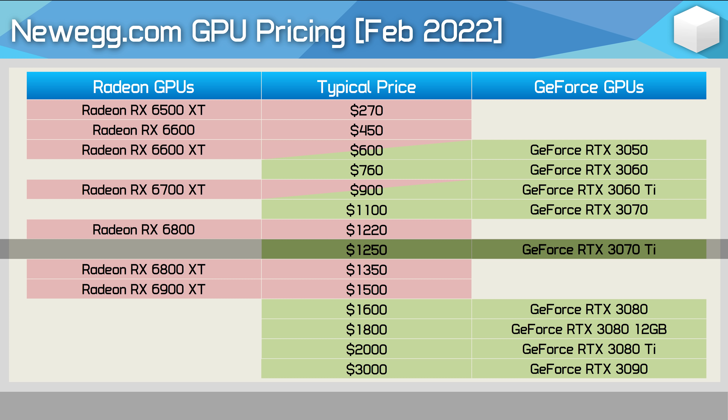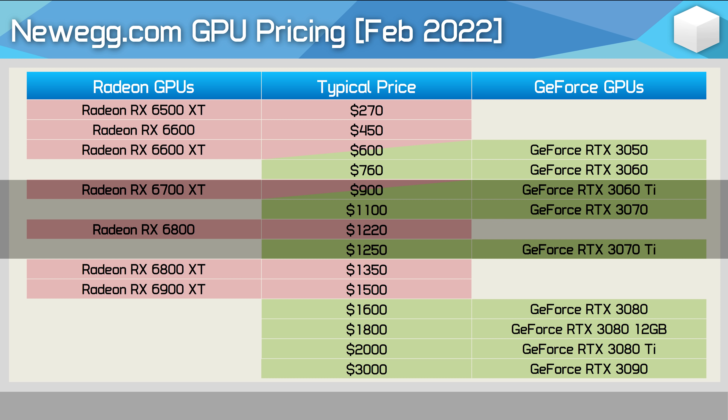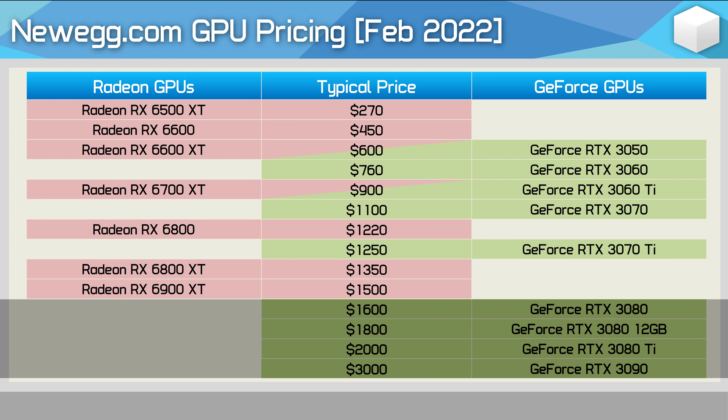Then we have the 3070 Ti, which jumps up to $1,250 — slightly more than what you'll typically pay for an RX 6800, which is a slightly faster product. Still, at the more mid-range segment from the 3060 Ti to the 3070 Ti, Nvidia does okay — still worse in terms of value, but much better than what we see at the very low end where they have absolutely nothing, and then the high end where pricing gets well out of hand. The RTX 3080 comes in at around $1,600, which is more than what you'll pay for the 6900 XT — and that's bad given that the Radeon GPU offers around 15% more performance at 4K. Things just get worse for the 12GB version of the 3080 and worse again for the 3080 Ti and the RTX 3090. So that's where we are right now. Pricing is still bad, but availability of some models appears to be improving, so hopefully things will continue to trend in the right direction.